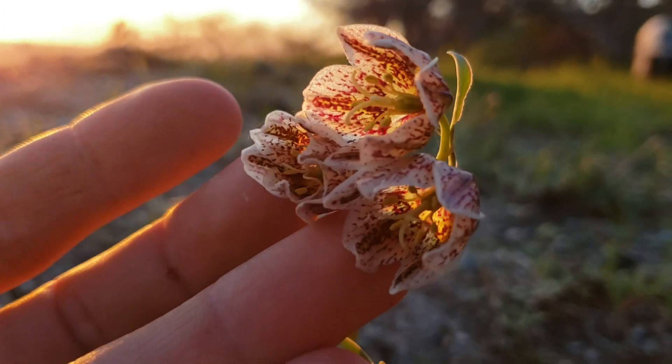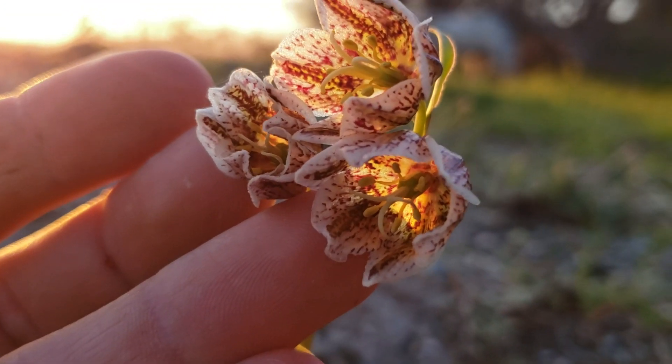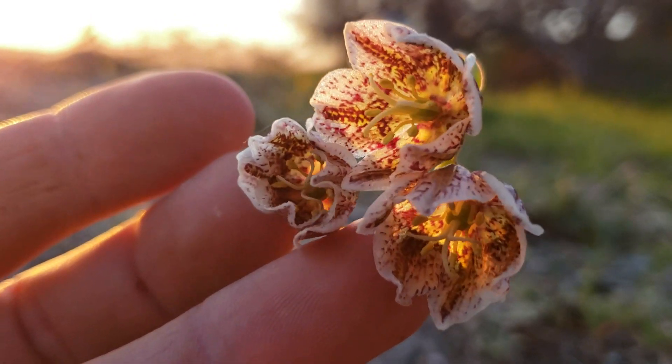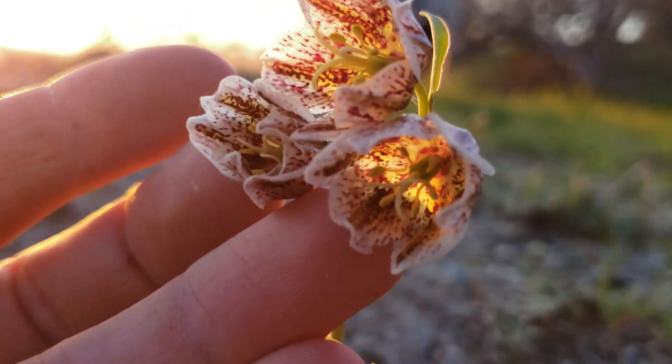You can see that trilobed stigma — those are the female parts in there — and then the six stamens, which are the male parts of course, with those pollen-filled anthers.